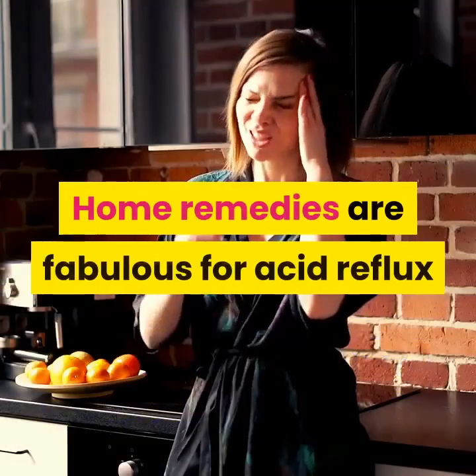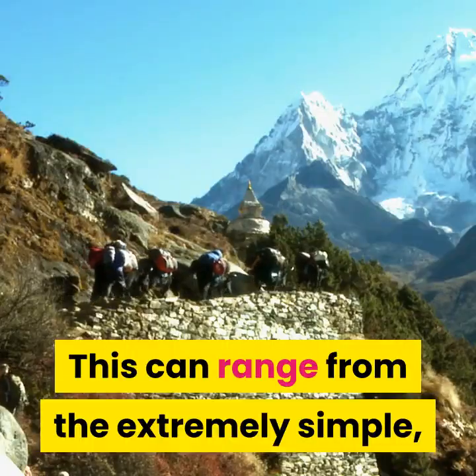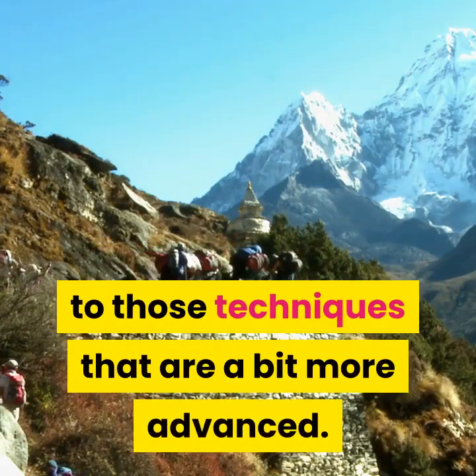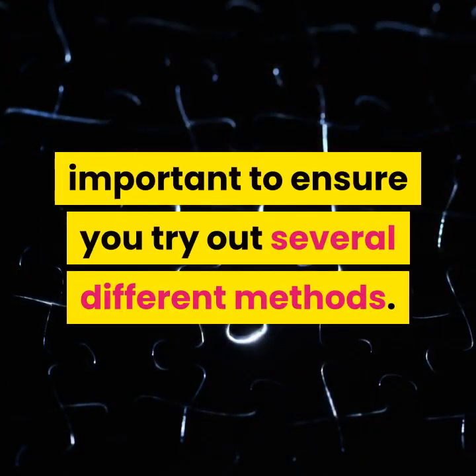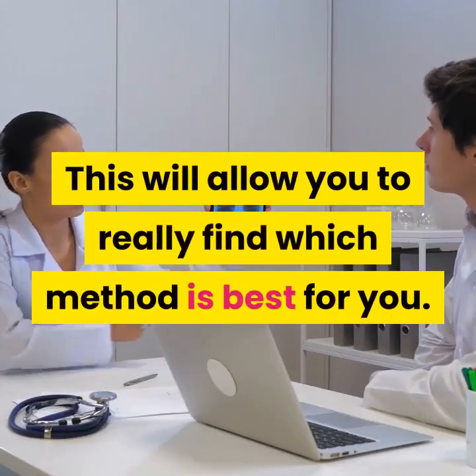Home remedies are fabulous for acid reflux because there are several options to try out. This can range from the extremely simple to those techniques that are a bit more advanced. In order to find the best solution for your needs, it is important to ensure you try out several different methods. This will allow you to really find which method is best for you.